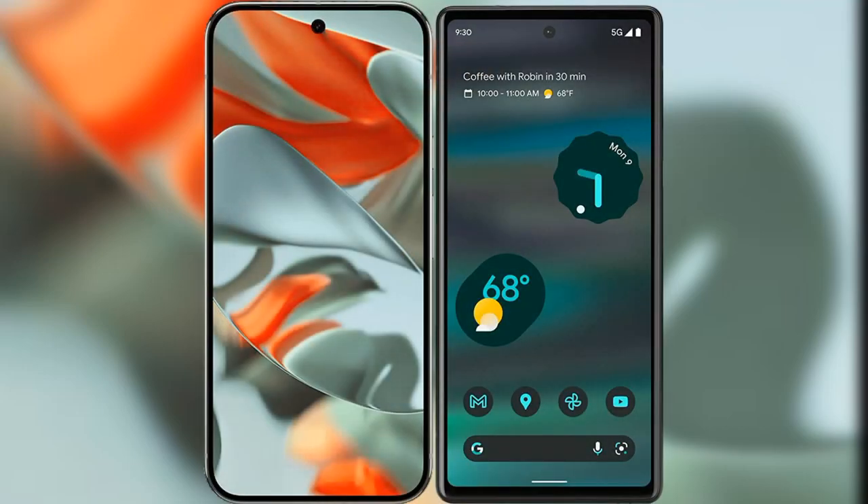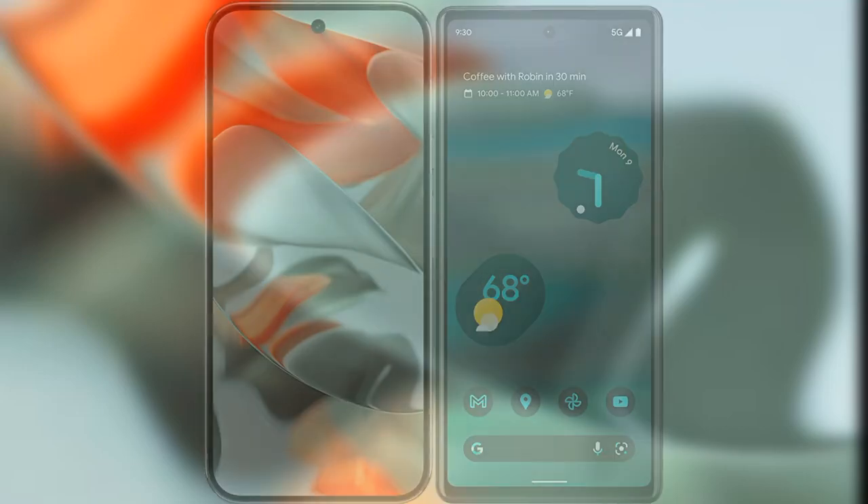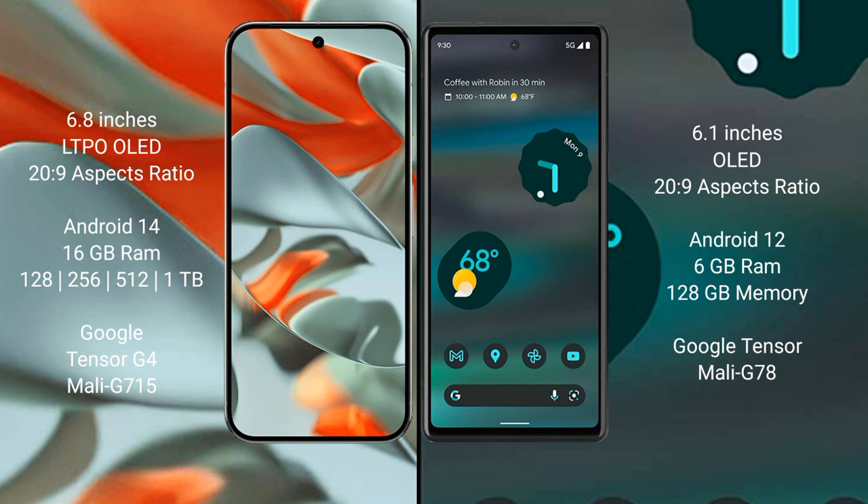I will compare the new Google Pixel 9 Pro XL with Google Pixel 6a. Google Pixel 9 Pro XL has a 6.8 inches LTPO OLED display and Supervisor 22.9. Google Pixel 6a has a 6.1 inches OLED display and Supervisor 22.9.